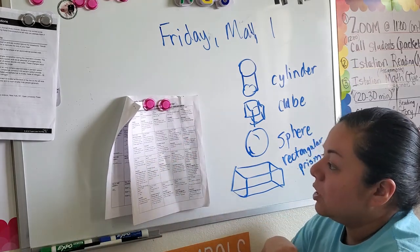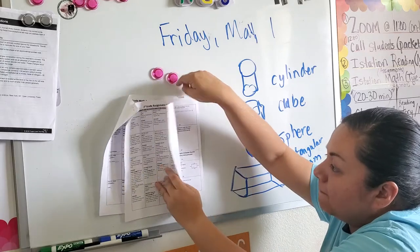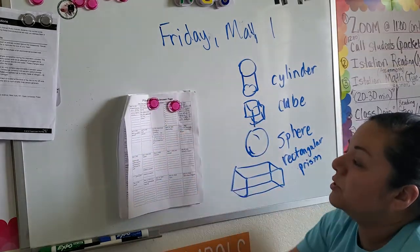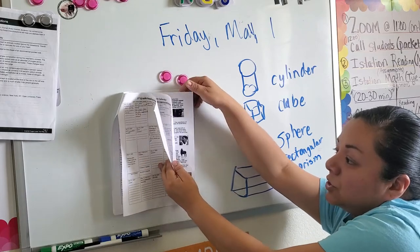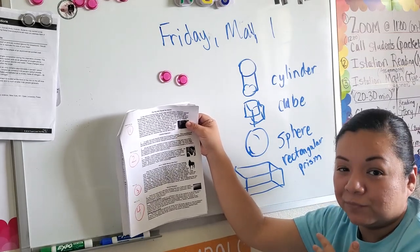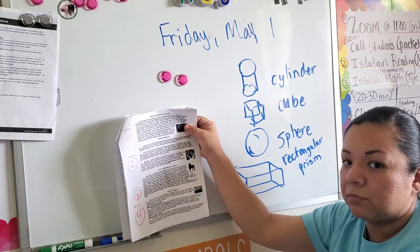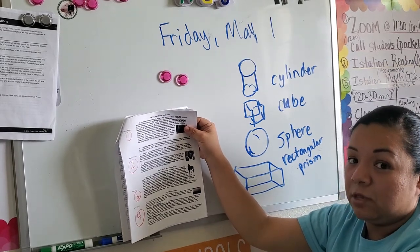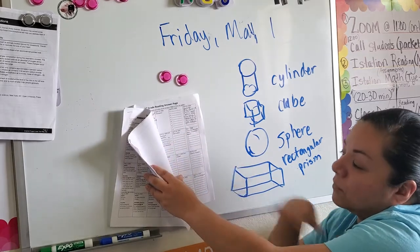Now for Friday reading: you're going to circle your favorite type of story and tell why — persuade, inform, or entertain. Go to your reading answer page and circle one. I want you to use the story of the week — Leonid Rogozov — and tell me if this story was to persuade, to inform, or to entertain you. Persuading means were they trying to convince you to do something? Inform means was he giving you information about himself and what he did? Or entertain — was he making you laugh? Think about it and write your response on your reading answer sheet.